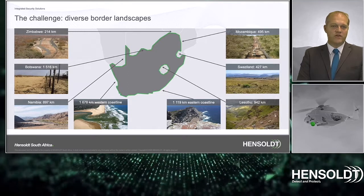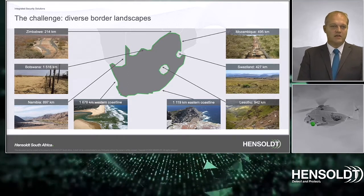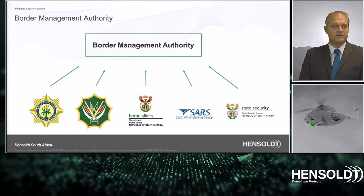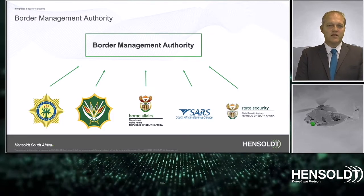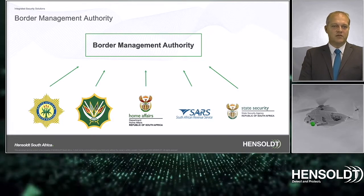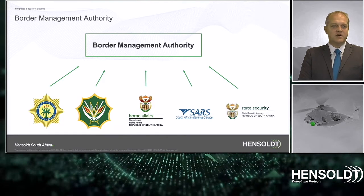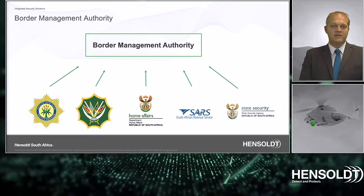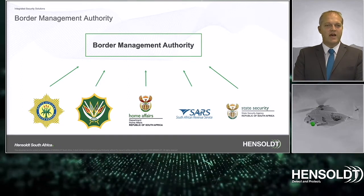From our Zimbabwe COVID fence it was clear that you can build a good fence, but if you cannot detect a crossing you cannot react in time, and that will render the best equipment useless. The border management authority will now focus on the integration of the different entities involved in border security. The expectation is that the border management authority will be a united and focused organization with a formidable force on the ground to react.